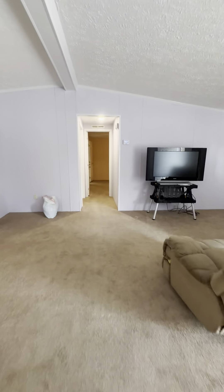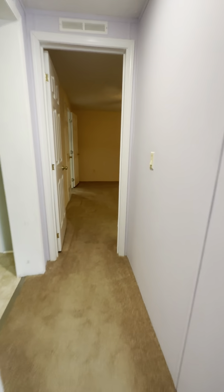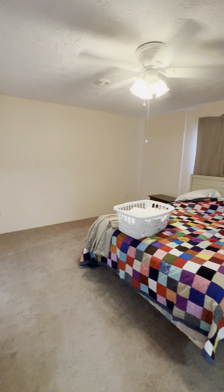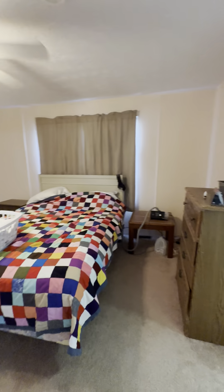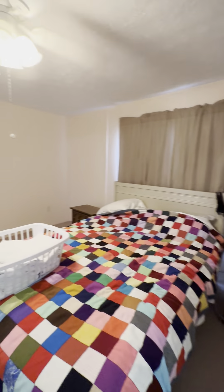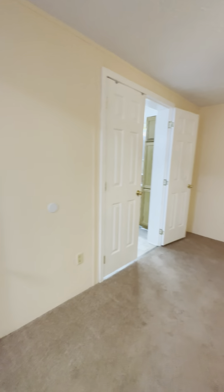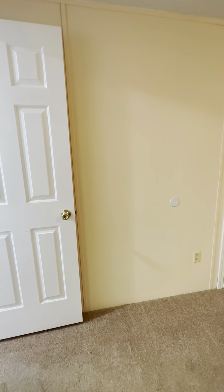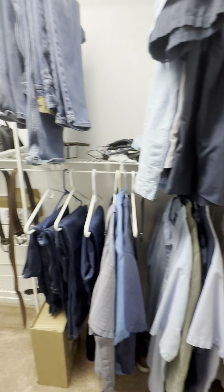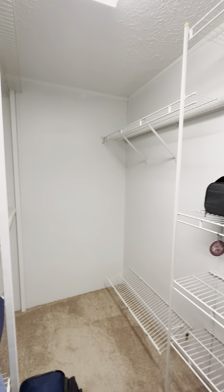Across the living room we're going to go into your master bedroom. It's a great size — you can definitely fit a king bed with two nightstands, a skinny dresser, and even a long dresser. There's lots of room and many ways to arrange it. You also have a great-size master closet.